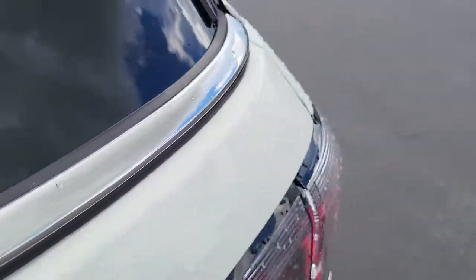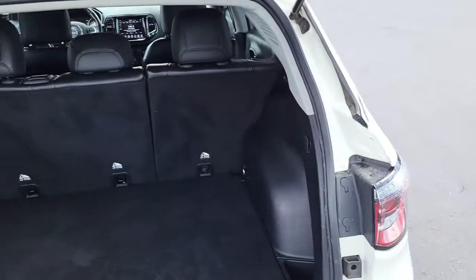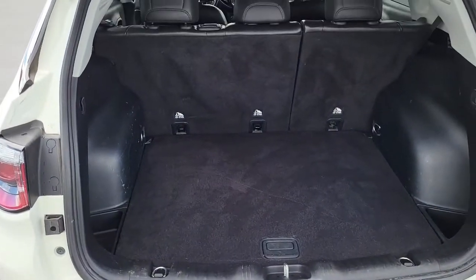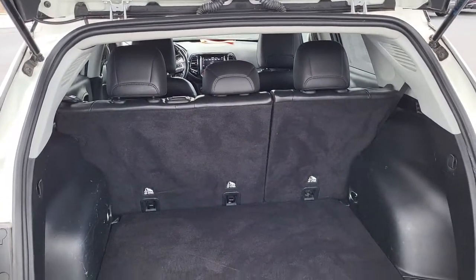Let's take a look in the back hatch. As you can see, plenty of space here for all your cargo. For additional space, the back seats do fold down. It is a 60-40 split. Very nice.